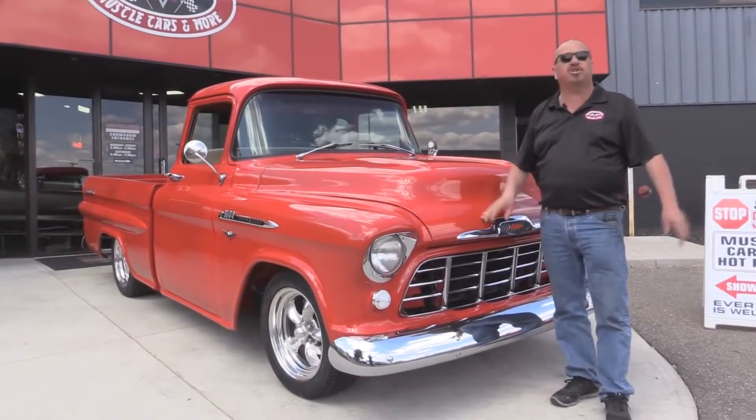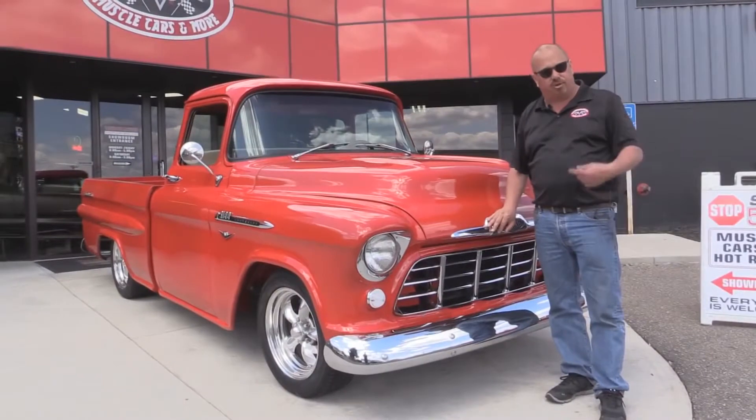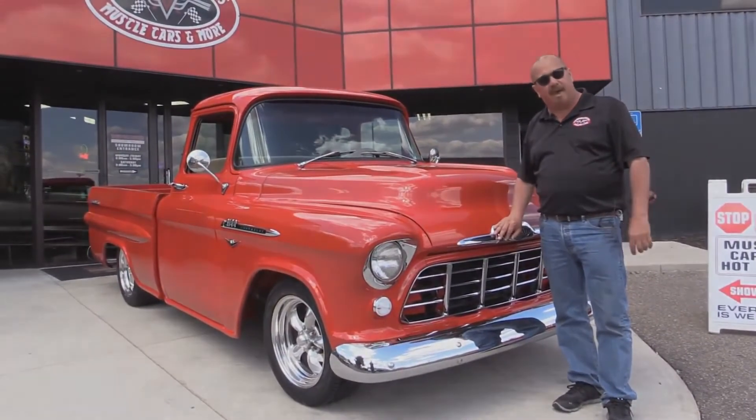We're going to get the interior, we're going to show you everything you want to see so you can make a really good decision on your truck purchase. So come on up, let's fire this baby up.